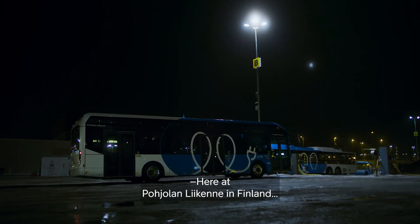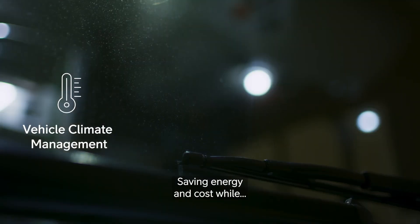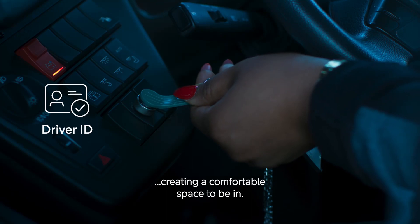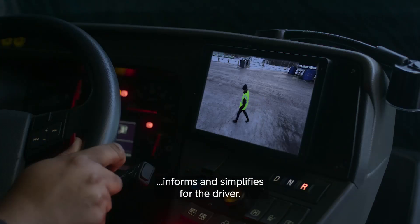Here at Pøjelan Lækene in Finland, buses begin their day by heating up themselves, saving energy and cost while creating a comfortable space to be in. They have technology on board that informs and simplifies for the driver.